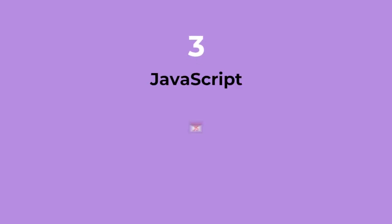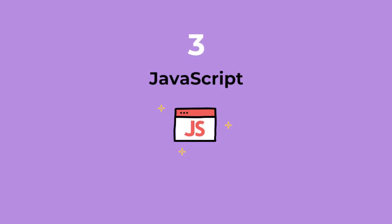Responsive coding is absolutely necessary in today's multi-device environment, so it is a must-have skill for all modern front-end developers. Which brings us to essential skill number three: JavaScript. JavaScript is the only programming language that works in the front end of websites, which means that it's the only programming language that front-end developers use.